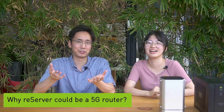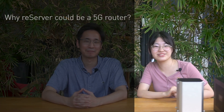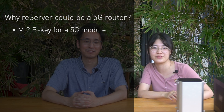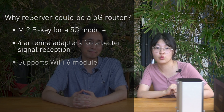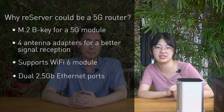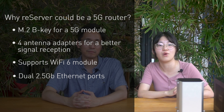Could you talk more about why the Reserver could be a 5G router? I really understand you, because I always experienced that. Our Reserver has an M.2 B-key for a 5G module and 4 antenna adapters for better signal reception. Besides, it supports a Wi-Fi 6 module and has dual 2.5 GB Ethernet ports for both high-speed Wi-Fi connection and wired network.